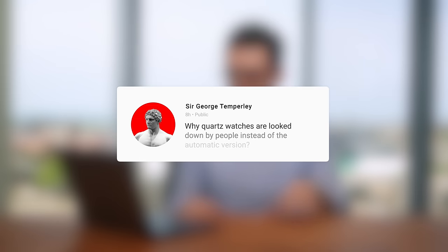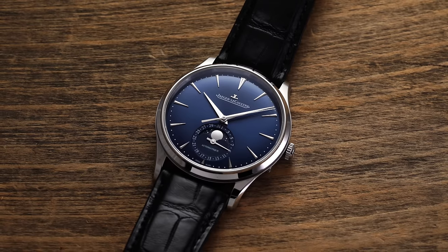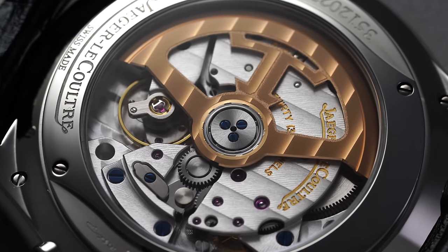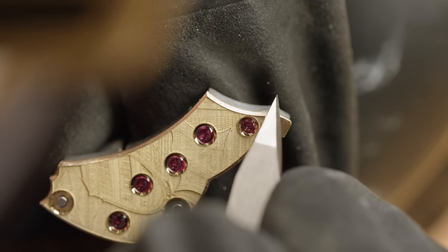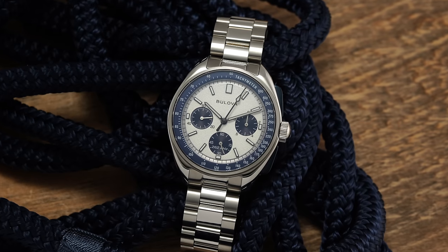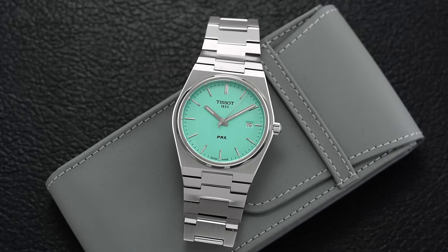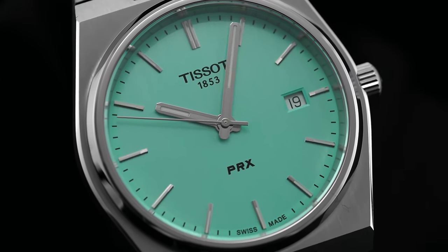Next question comes from Twitter: 'Why are quartz watches looked down on instead of automatic versions?' This is somewhat of a complex idea. Yes, there's still some snobbery associated with quartz watches, but it's a more involved concept. Why do people like mechanical watches? For many, it's this romantic idea — mechanical objects that are self-sufficient, don't need an external power supply, assembled and finished by hand, embodying the antithesis of what products in our modern world represent: basically disposable, chargeable objects.